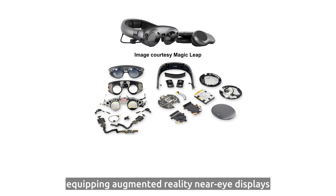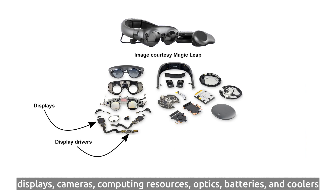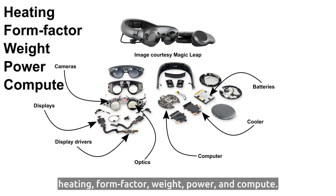Equipping Augmented Reality Near-Eye Displays with essential components such as displays, cameras, computing resources, optics, batteries, and coolers causes major issues related to heating, form factor, weight, power, and compute.